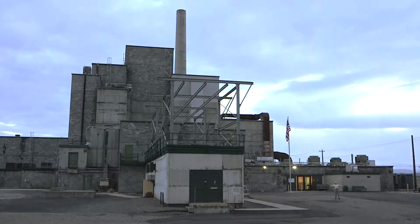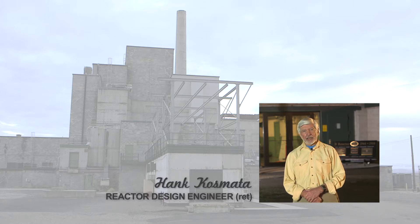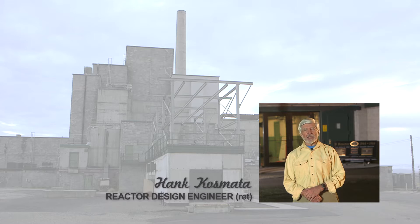Welcome to B Reactor. Before your tour, there are a few people I'd like you to meet, a little history I'd like to share, some things I'd like to show you. Each will enhance your visit to this engineering marvel that was built in a little over 15 months. Let's get started.